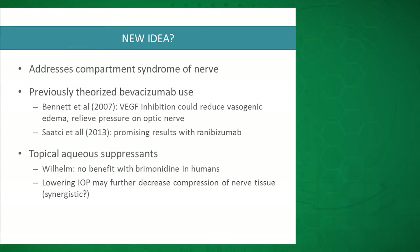This was looked at further in 2013 by a group in Turkey led by Saatchi. They had a retrospective review of 17 eyes with NAION using intravitreal Lucentis. Without controls, they found a statistically significant improvement in vision across all eyes. They also tracked RNFL thickness, which was shown to be decreased, presumably from reduced vasogenic edema after intravitreal Lucentis.